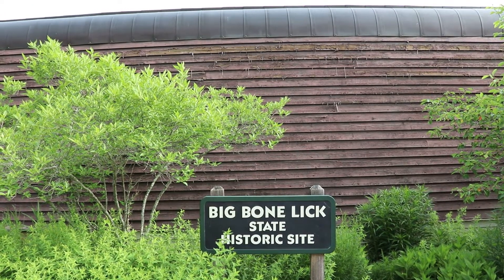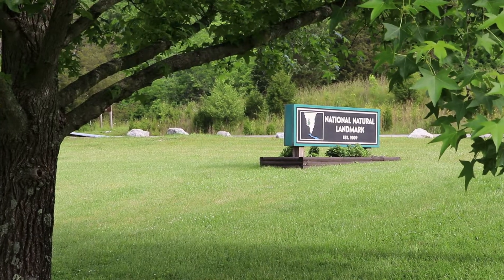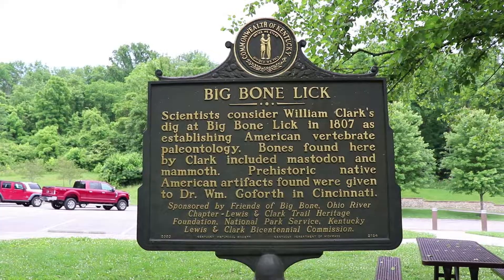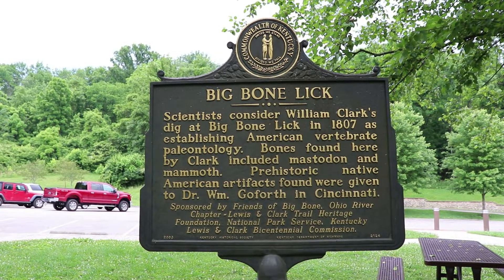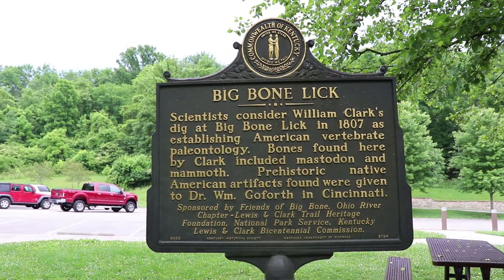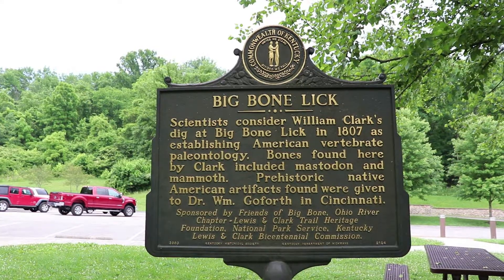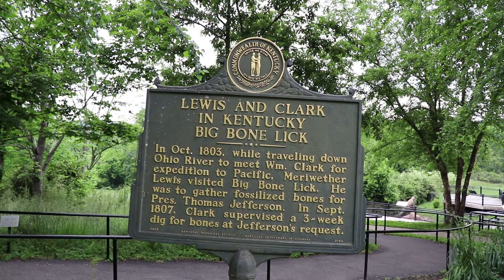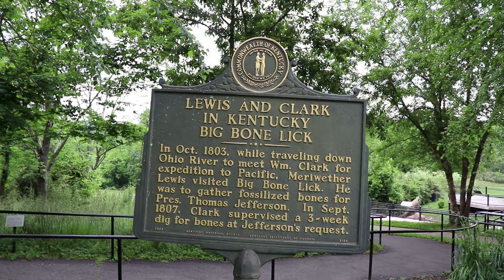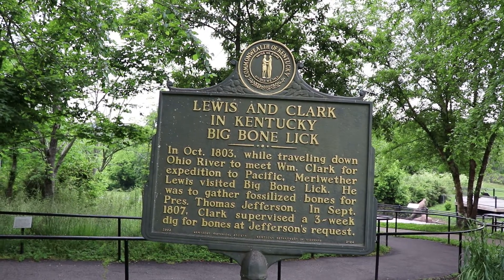Big Bone Lick is a crucial site of early American scientific observation. After the Lewis and Clark expedition, President Thomas Jefferson had William Clark dig at Big Bone Lick for fossils. Clark did a significant three-week excavation here in 1807 and discovered fossils of some new prehistoric species. Meriwether Lewis also visited Big Bone Lick in 1803 while traveling down the Ohio River to begin the westward expedition, and while here he also gathered some fossilized bones for Jefferson.